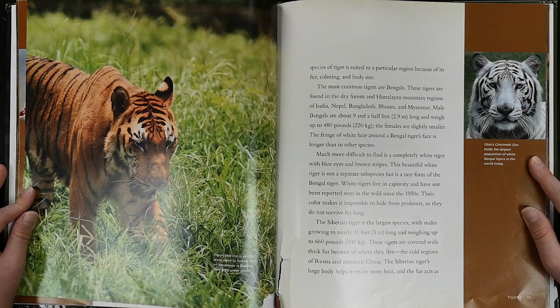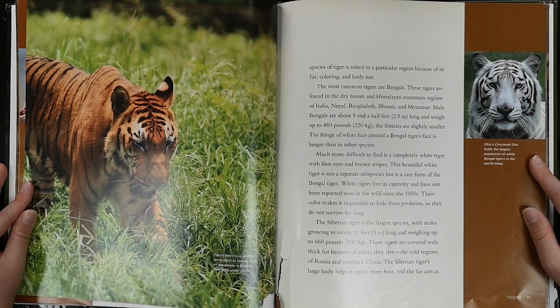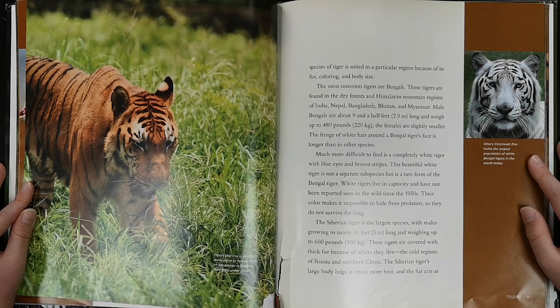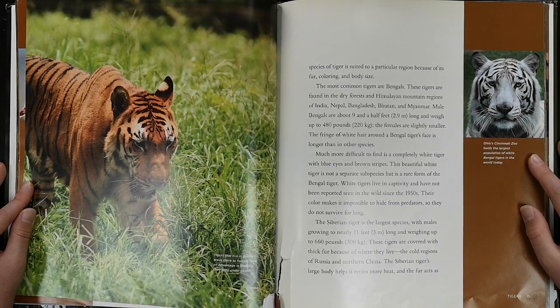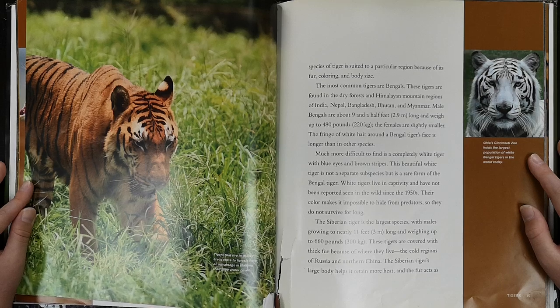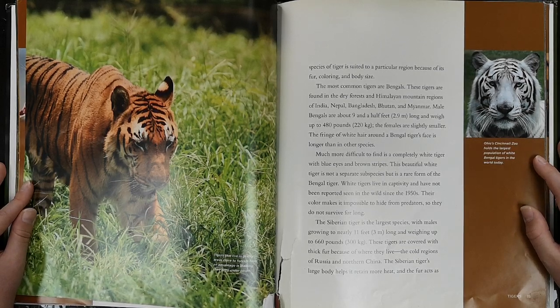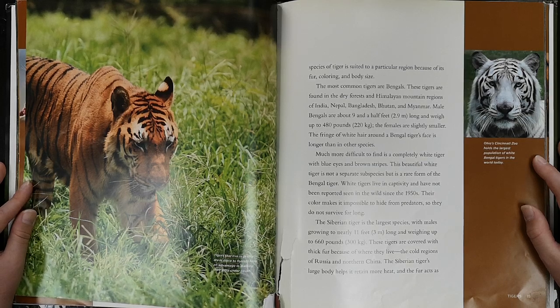The most common tigers are Bengals. These tigers are found in the dry forests and mountain regions of India, Bangladesh, Bhutan, and Myanmar. Male Bengals are about nine and a half feet long and weigh up to 480 pounds. The females are slightly smaller. The fringe of white hair around a Bengal tiger's face is longer than in other species. Much more difficult to find is a completely white tiger with blue eyes and brown stripes. This beautiful white tiger is not a separate subspecies, but is a rare form of the Bengal tiger.